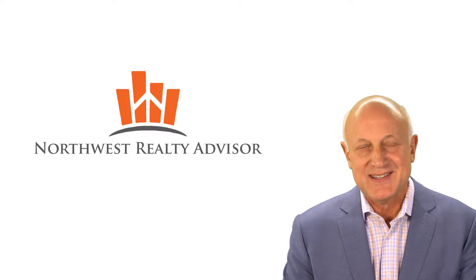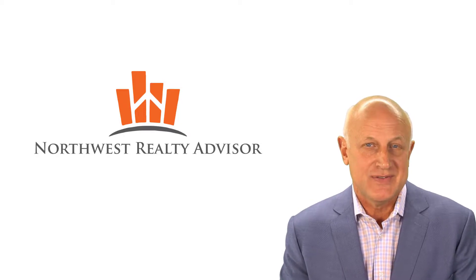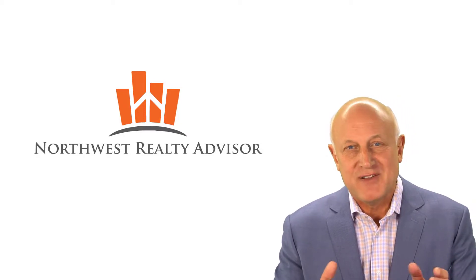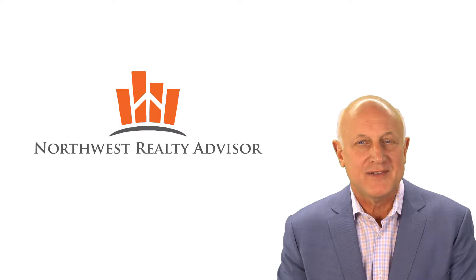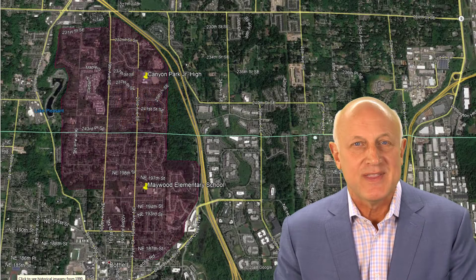Just by chance, the other day I happened to see my market update video from April 17th of 2018. In that video, I was talking about a very defined area in Bothell around Canyon Park Junior High and Maywood Elementary School. Here's a map of that area.